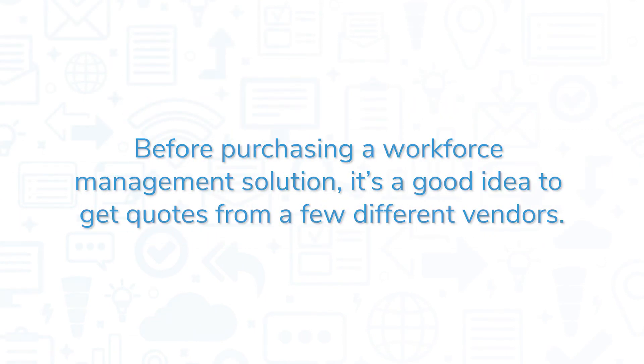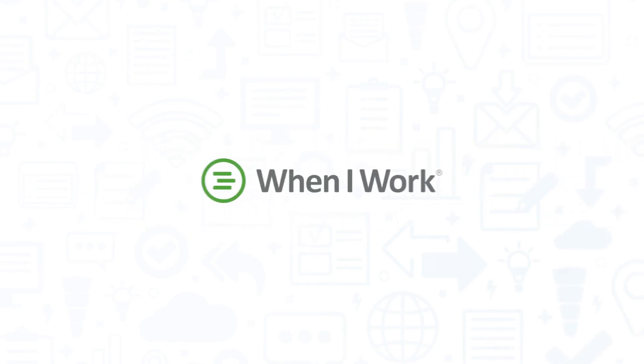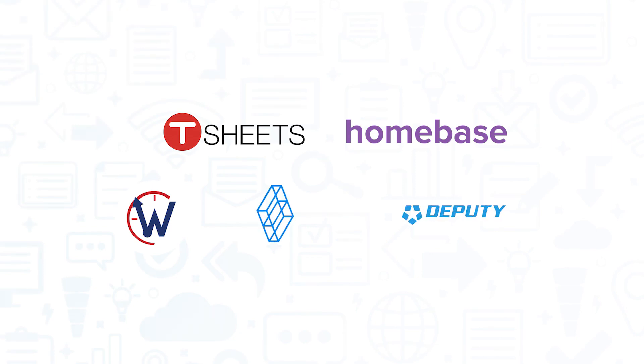Before purchasing a workforce management solution, it's a good idea to get quotes from a few different vendors. If you're interested in When I Work, you might also like TSheets, Homebase, Wintorg, Sling, and Deputy.